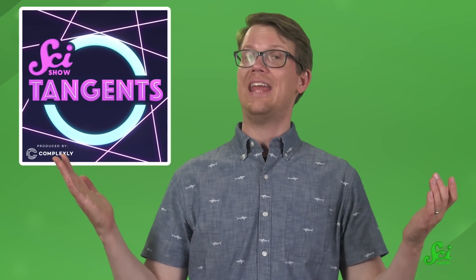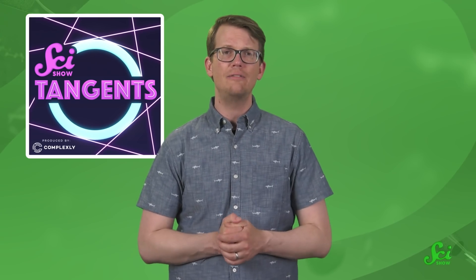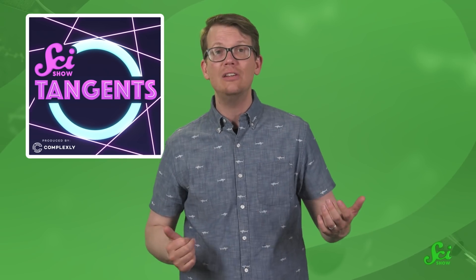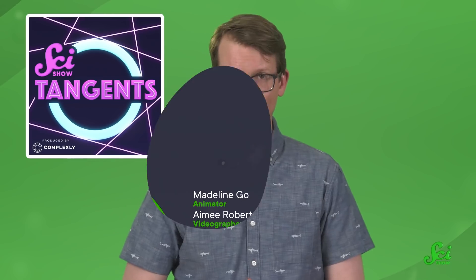If you liked learning about these quirky robots, you'll probably love the SciShow Tangents podcast. Some of the people involved in SciShow get together for a lightly competitive knowledge showcase, where points are given for the most mind-blowing science facts relating to each episode's theme — like a recent episode on flying machines. If you love science, laughing, and lighthearted nerdy competitions, you can find SciShow Tangents anywhere you get your podcasts.